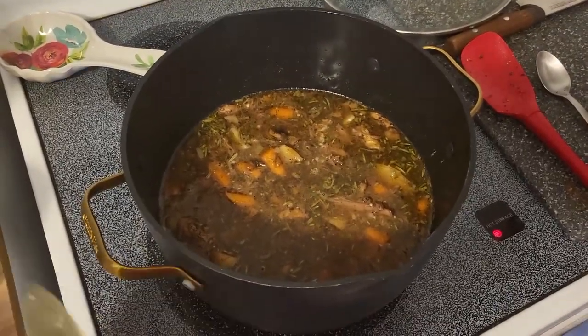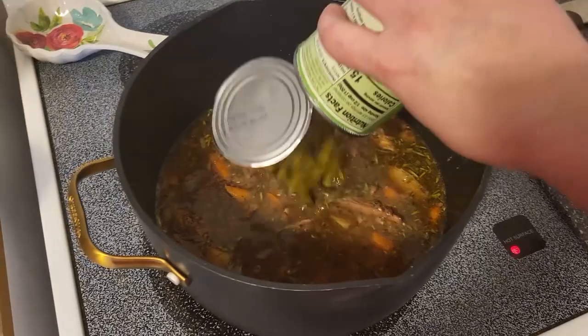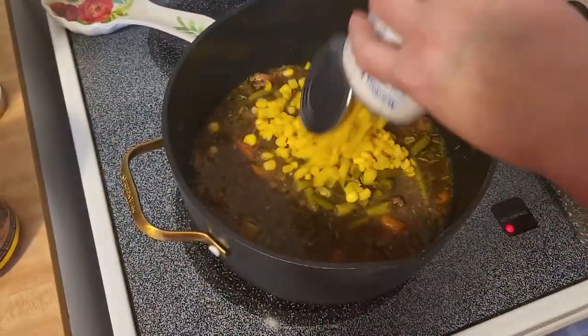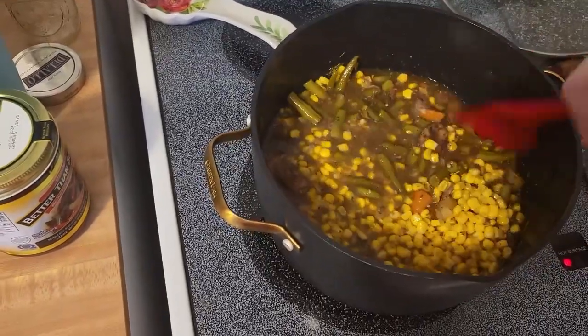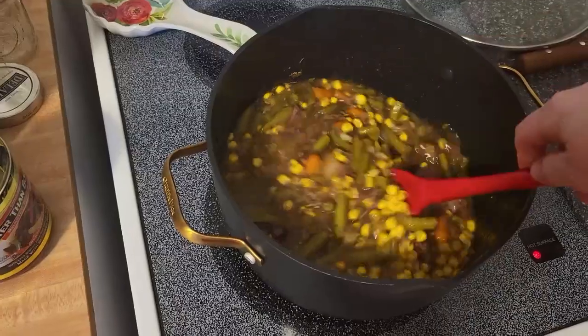This has been simmering for about an hour — it's 5:30. We're going to add in the green beans; my husband's about five minutes away from home. I think what I'm going to do is also add some sour cream, which is also from the food pantry, just to give it some creaminess. Doesn't that look so good?